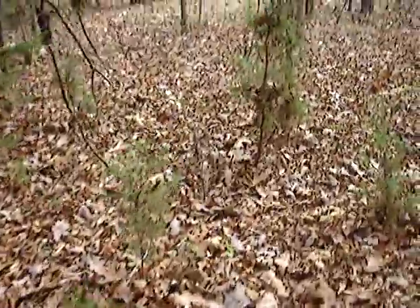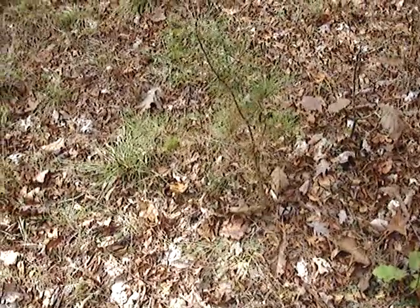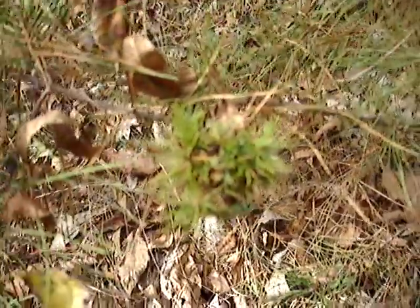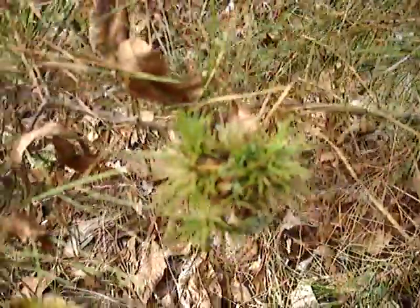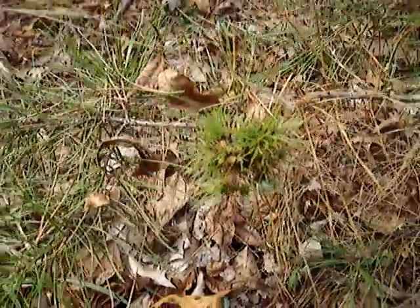The other thing I wanted to show you, if I can find it again - here it is - is this tiny little pitch pine seedling or sapling. The smallest witches' broom I've ever seen. The camera's not focusing on it, but it's about two inches across. That's the size of the tree - two and a half feet tall, little seedling or sapling.